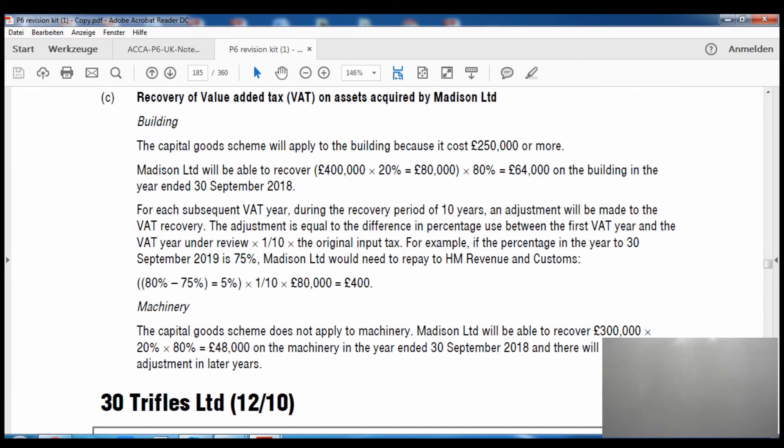Part C — recovery of VAT on assets acquired by Madison Limited. The capital goods scheme will apply to the building because its cost is more than £250,000. The calculation: £400,000 × 20% = £80,000, then × 80% recovery percentage = £64,000 recoverable on the building in the year ending 30 September 2018. For each subsequent tax year during the 10-year recovery period, an adjustment will be made to the VAT recovery — the adjustment equals the difference in percentage use between the first year and the year under review, multiplied by 1/10, multiplied by the original cost.